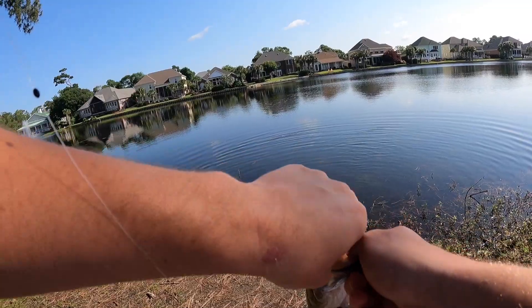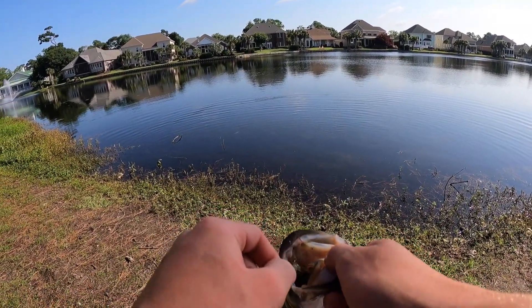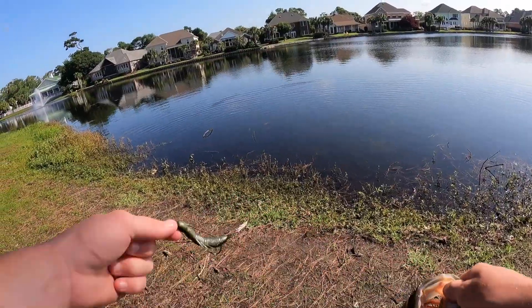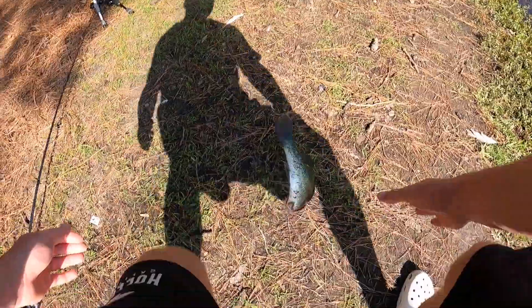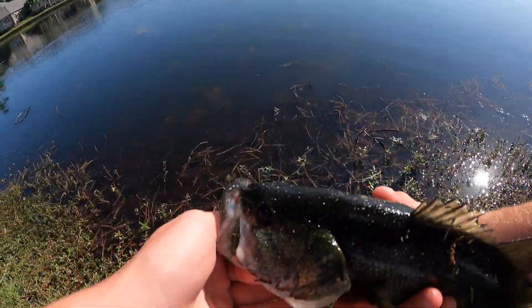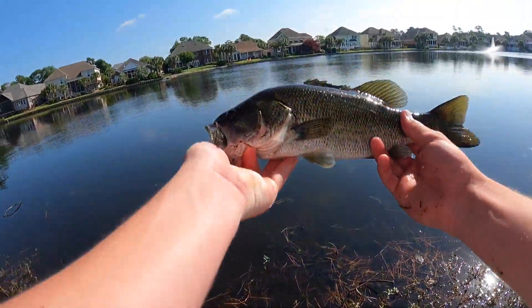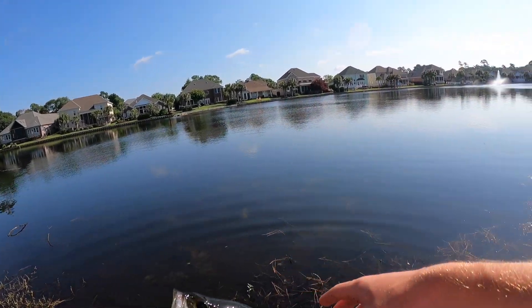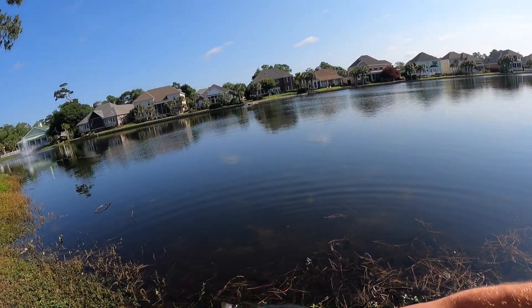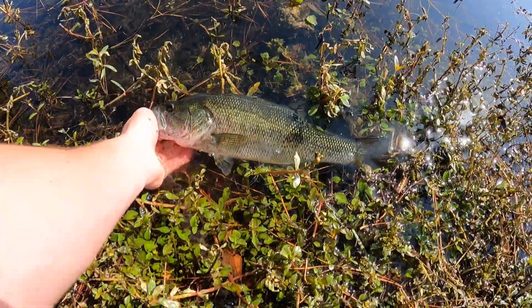I sight fished this one. I thought it might have been like a giant bluegill, the way I could see him. Let's freaking go! First bass of the morning — literally just got out of bed. There's another bass. Oh my gosh, that's just awesome. I've been recording for literally a minute and a half.